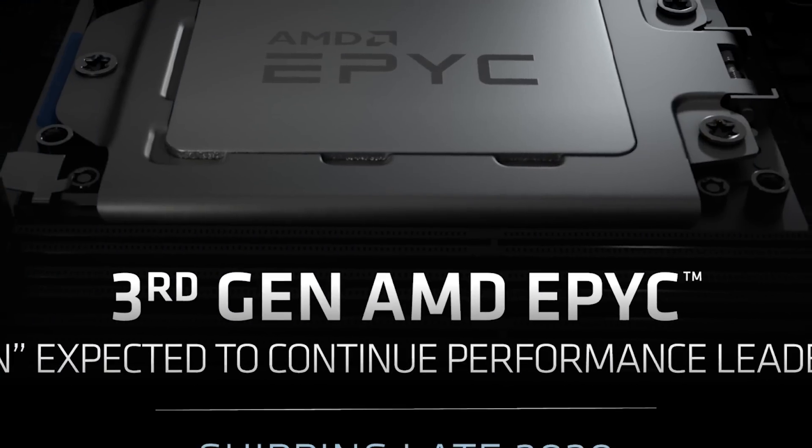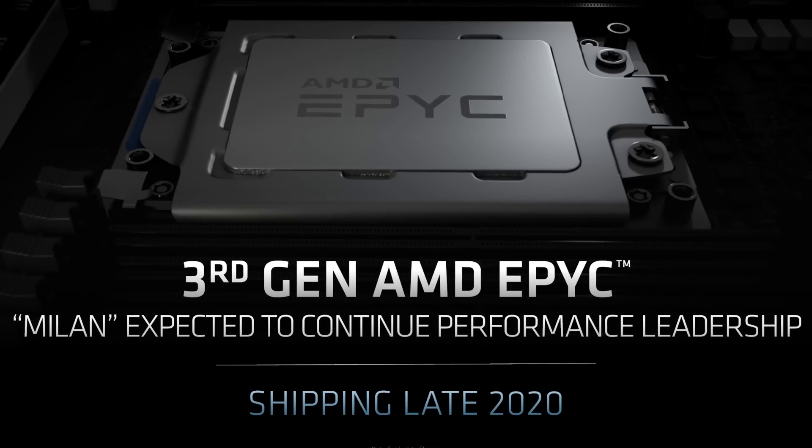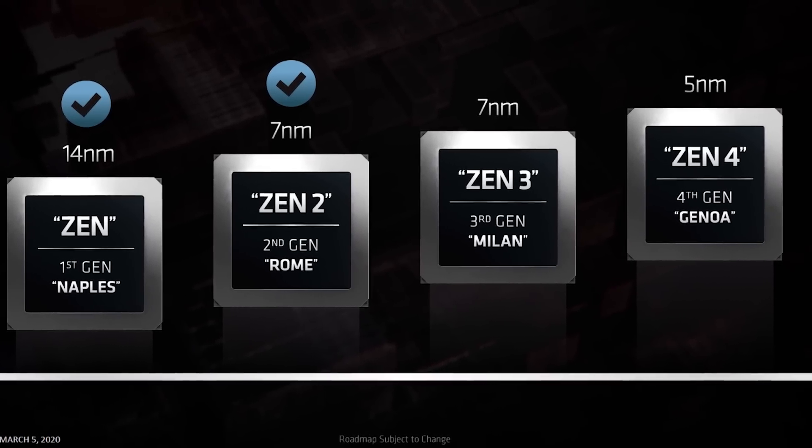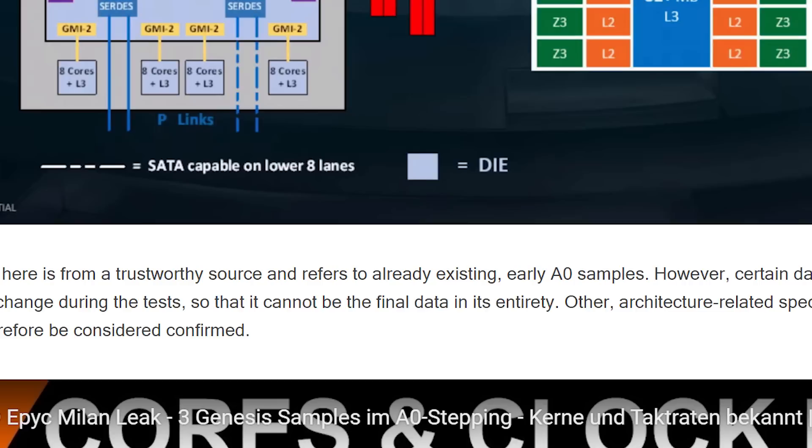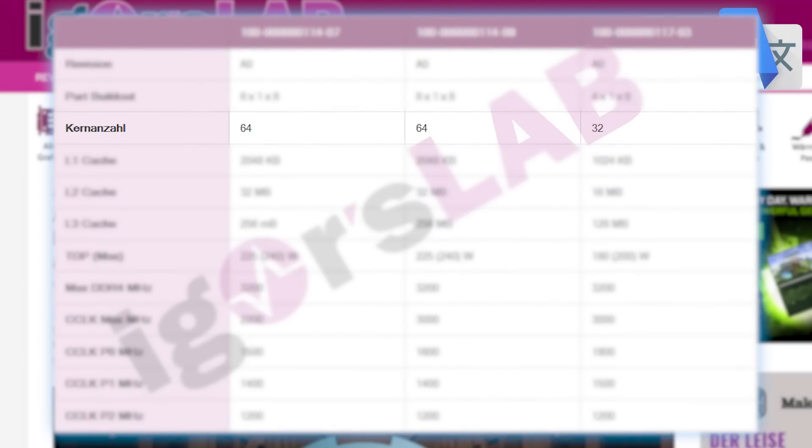Next up, AMD's Zen 3-based EPYC Milan server CPUs have been spotted. Zen 3 is AMD's next-generation architecture that their 4th Gen desktop Ryzen CPUs will also be based on. The story was originally published by Igor's Lab, who was sent benchmarks on engineering samples of the upcoming CPUs. There are two 64-core CPUs and one 32-core. The two 64-core parts apparently have a maximum TDP of 225 watts, with a configurable TDP up to 240 watts. The 32-core part comes with a maximum TDP of 180 watts, configurable up to 200. According to Igor, these are early A0 samples, and the highest clock part got up to 3 GHz — though with these being early engineering samples, that almost certainly won't be the final clocks.